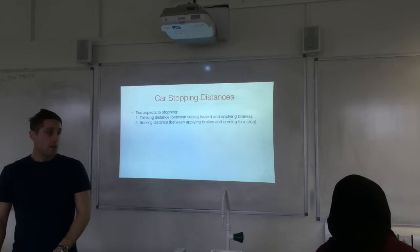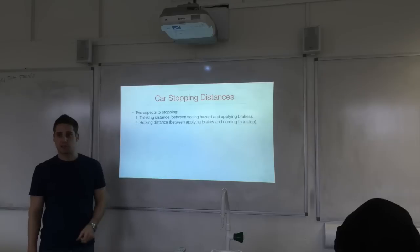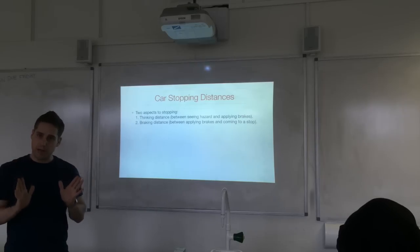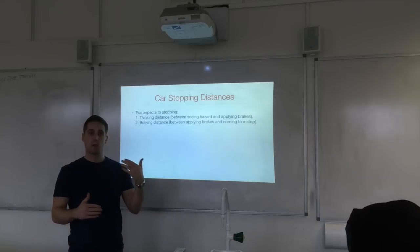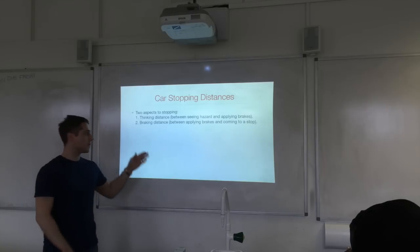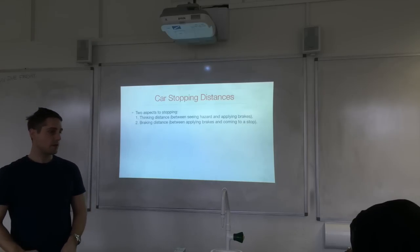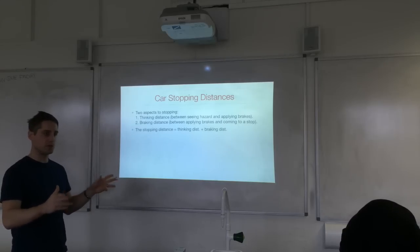Car stopping distances have two aspects. The first is thinking distance — the distance the car travels whilst the driver is reacting to a hazard. During the reaction time, nothing changes about the car's motion; the driver continues at constant velocity. The second is braking distance — the distance between applying the brakes and coming to a stop, during which the car decelerates. The total stopping distance is the sum of those two components.